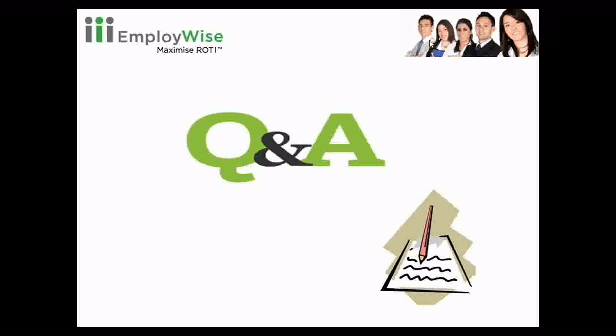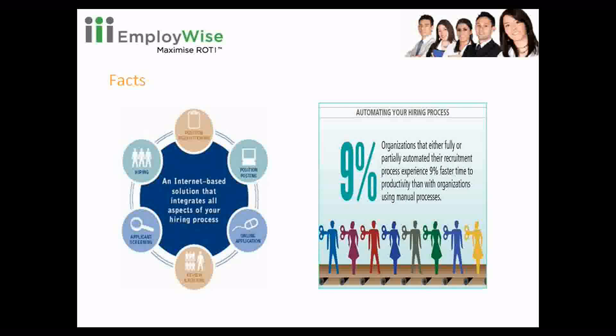One of our audiences wants the facts slide explained again. Organizations using automated processes have experienced a 9% improvement in their productivity. Online applications save time and cost — there is no time invested in searching resumes or evaluating candidates. Candidates apply for a particular position matching a specific role profile and skill set, which actually improves the productivity of HR.